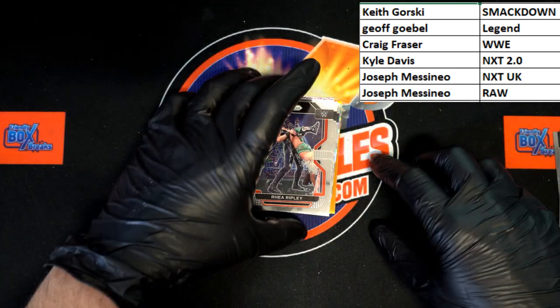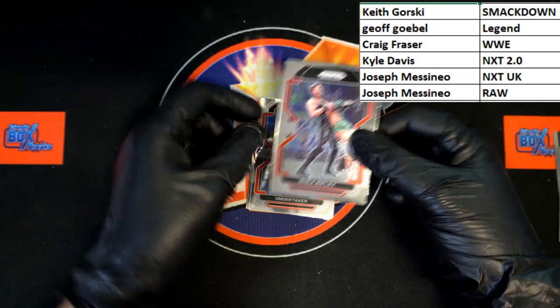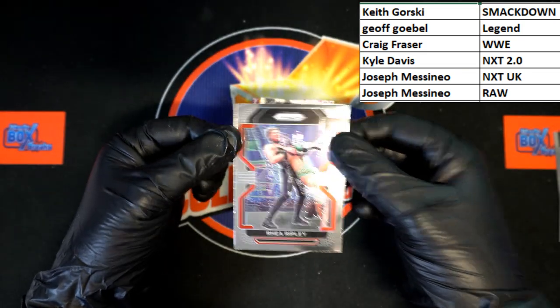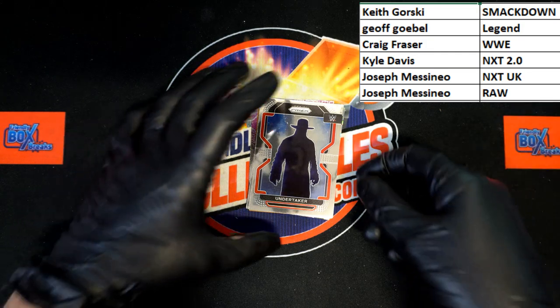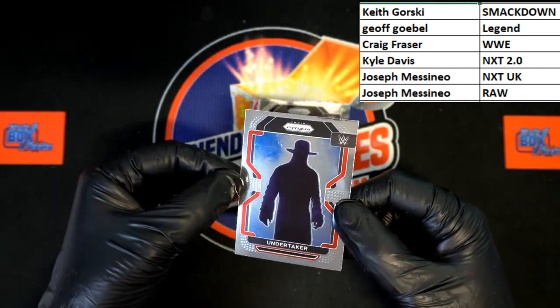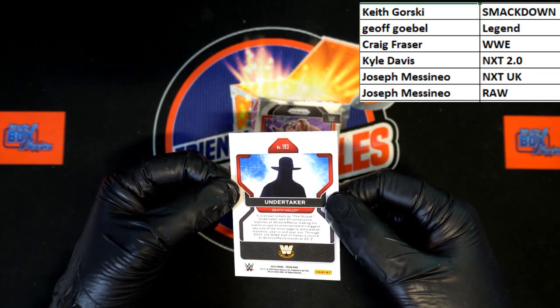Up behind that, Rhea Ripley — and that will be going to Raw, Joseph M. Oh there we go — that's the card I've been looking to get, or at least see. Undertaker silhouette card! Of course that is going to be a Legend card, going to Jeff G.